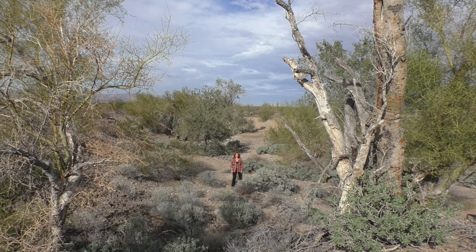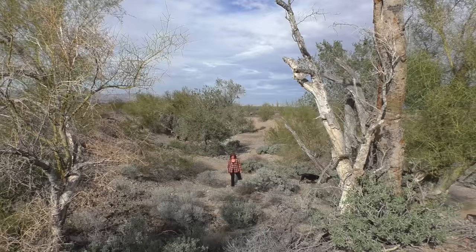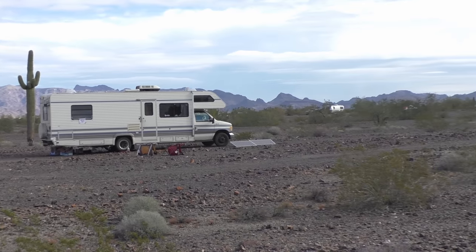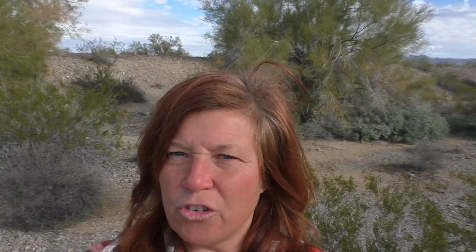We're in the second wash now. This one is really wide — probably about a hundred feet wide — and it's pretty deep, taller than me. This is a pretty big wash, and I feel really safe being up there on top, maybe fifty to a hundred yards away. This is what a wash looks like.